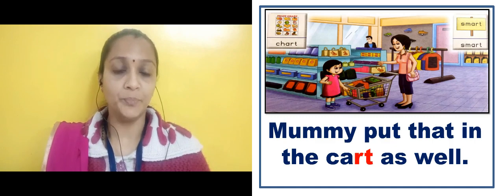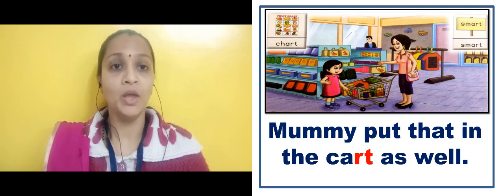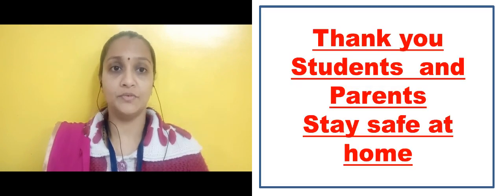So in this way we can read the words that end with R-T. Now students, you also do a practice of reading such kinds of words and sentences. Thank you students and parents. Stay safe at home.